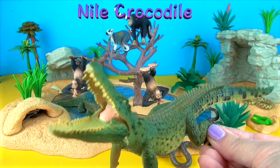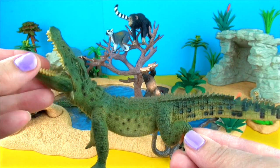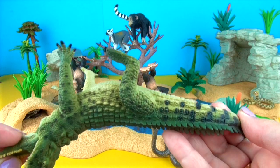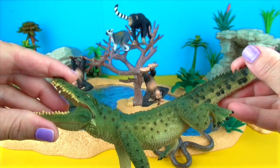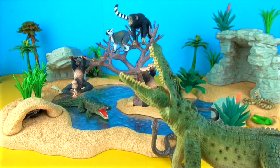This is the Nile crocodile. It mainly eats fish but will attack almost anything it comes across including zebras, small hippos, porcupines, birds, other crocodiles and people. It will also scavenge carrion and can eat up to half its body weight at a feeding.